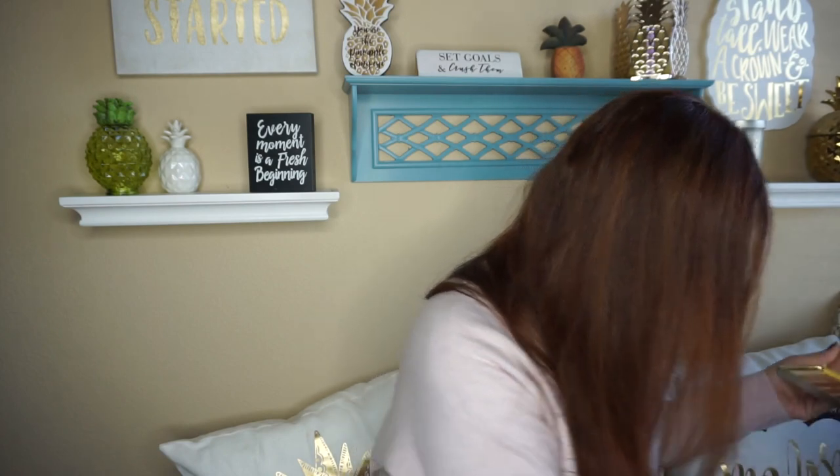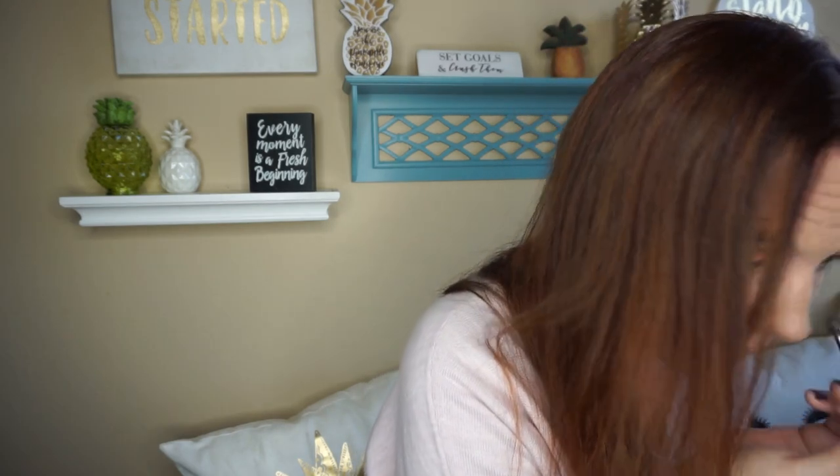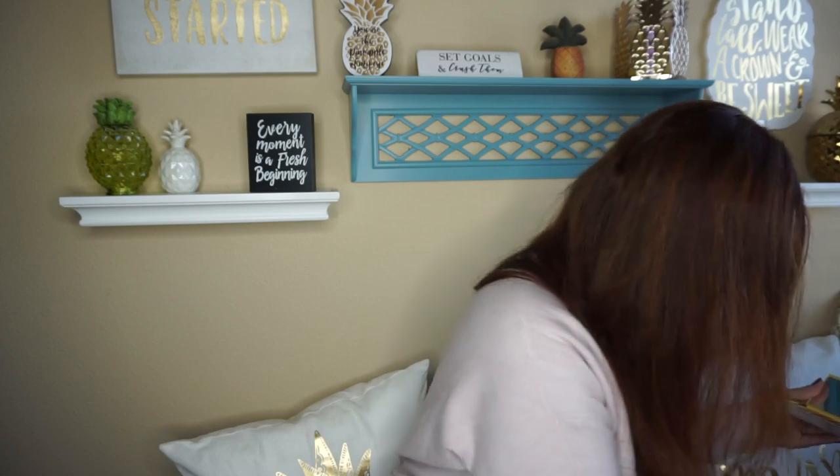Then I'm going to use this kind of white-ish shade — not really a white shade — and put it in the crease of my eye. Then I go back in with my Morphe M441 and just blend this out. And I think that's all I'm going to do with my eye makeup.